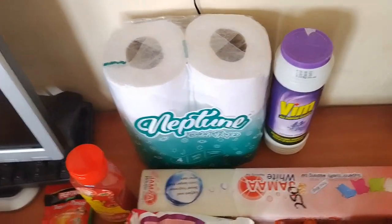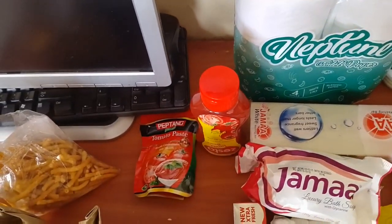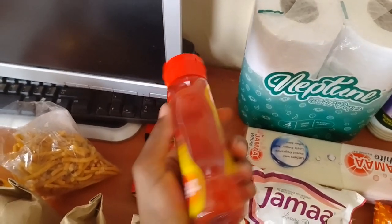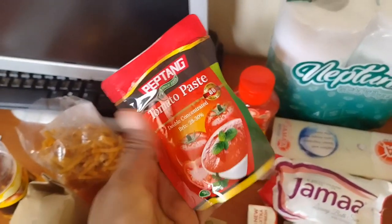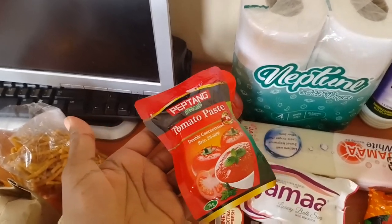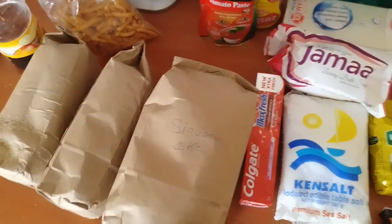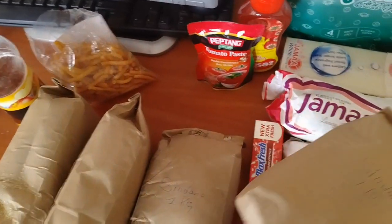Here I have my Zesta tomato sauce — in case I want a quick cheap meal, it works great. And then this tomato paste; I'll be cooking some beef stew anytime from maybe tomorrow, so I bought this tomato paste. Over here I have my Sindano rice, one kg, and then another one kg — so two kgs.